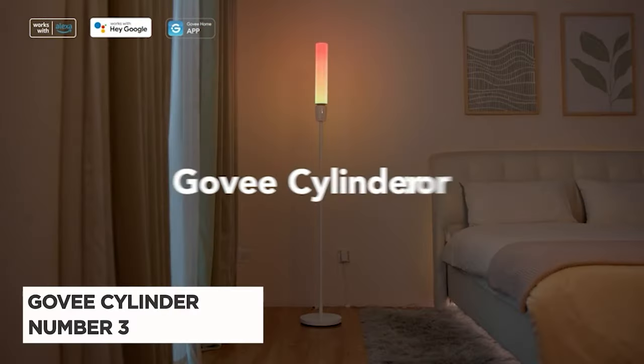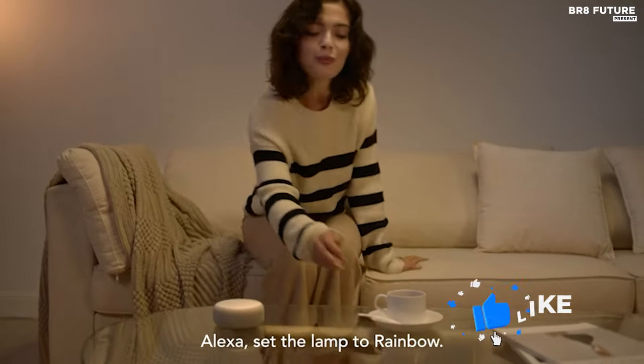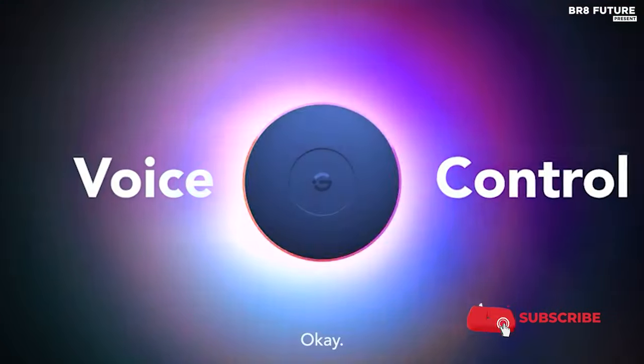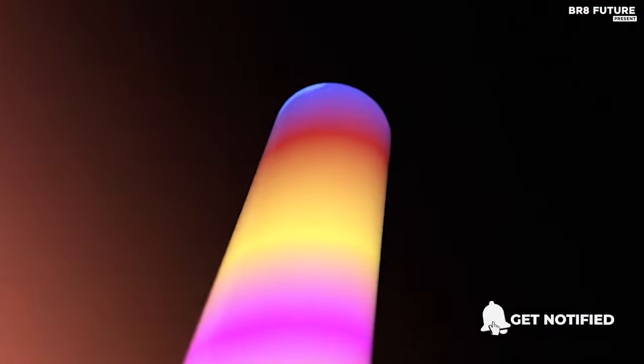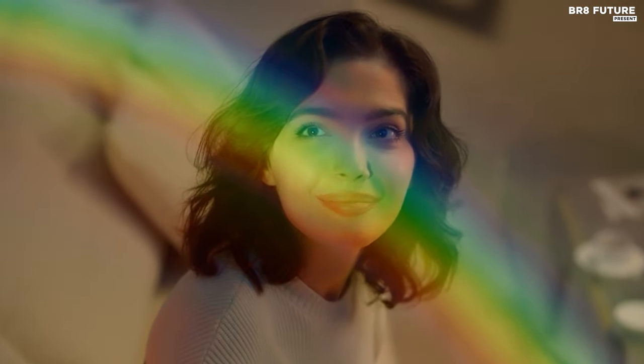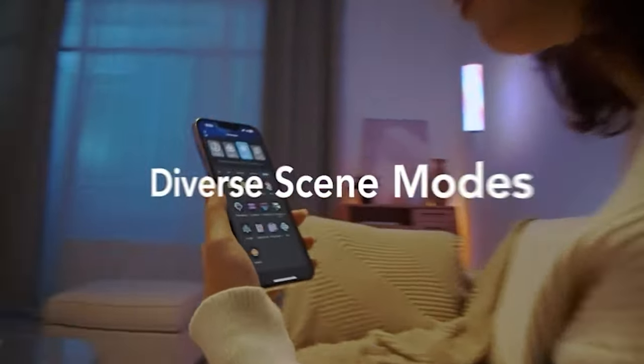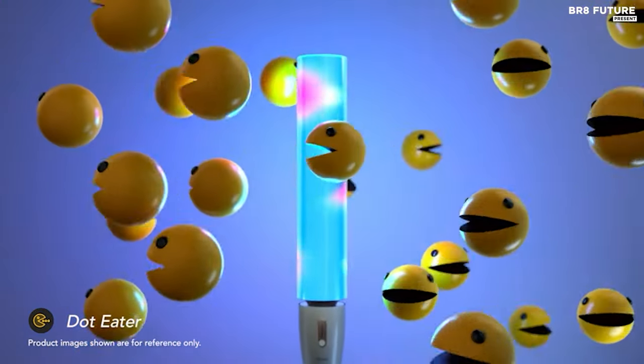Discover the Govi Cylinder Floor Lamp, ranked as the 3rd best LED corner floor lamp, offering an array of features to elevate your living space. With dynamic RGB IC lighting effects, this lamp provides millions of colors and 64 preset scene modes through the Govi Home app. Tailor your lighting to your preferences, set timers, adjust brightness, and group multiple lamps to suit your schedule seamlessly.